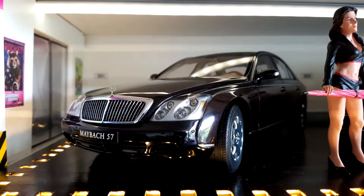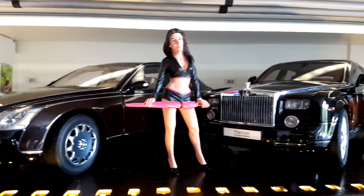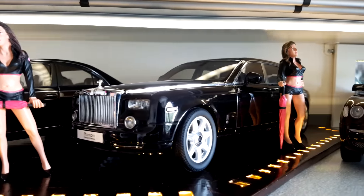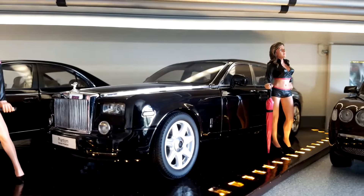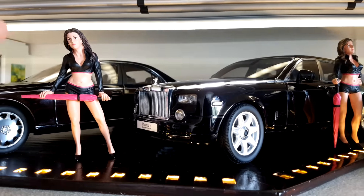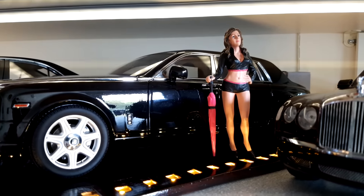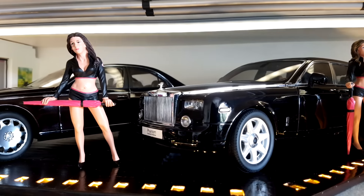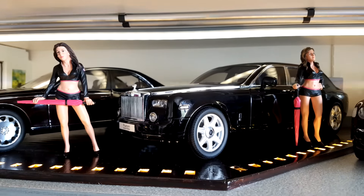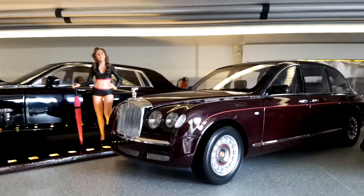On the wooden floor we have the Maybach 57 — a very nice and beautiful Auto Art car. Next to it is the Rolls-Royce Phantom, also beautiful. I have two nice figures here — beautiful ladies with umbrellas — which make this diorama even better.